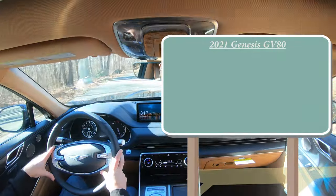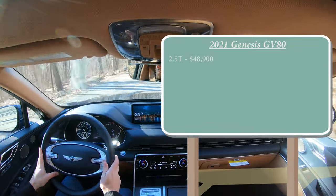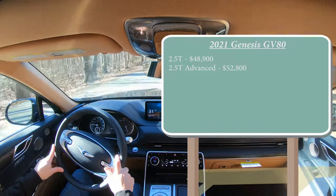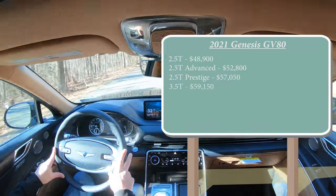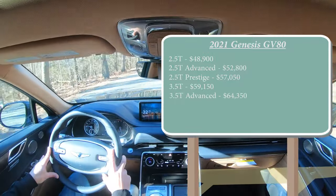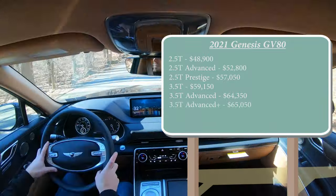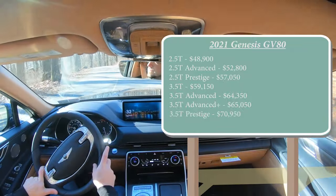There are several trim levels for the 2021 GV80. The 2.5T starts at $48,900; the 2.5T Advanced — the one we have today — starts at $52,800; the 2.5T Prestige at $57,050; the 3.5T at $59,150; the 3.5T Advanced at $64,350; the 3.5T Advanced Plus — the only trim with an optional third row — at $65,050; and the 3.5T Prestige at $70,950.